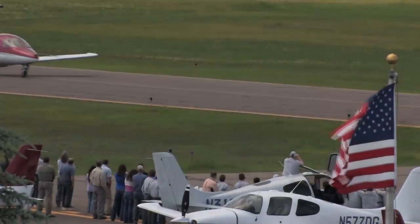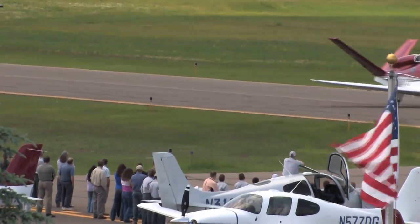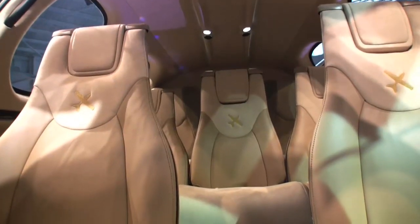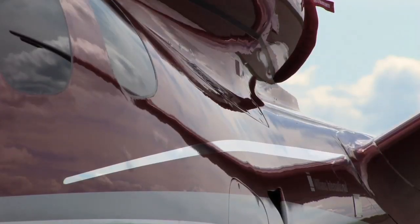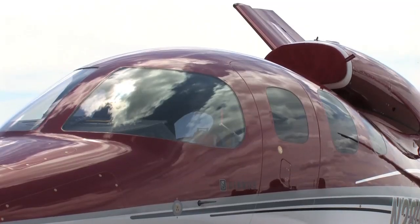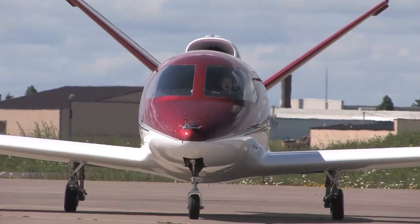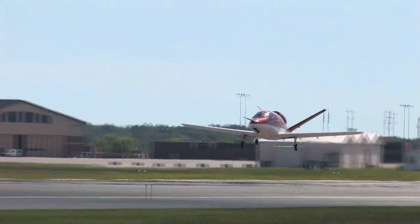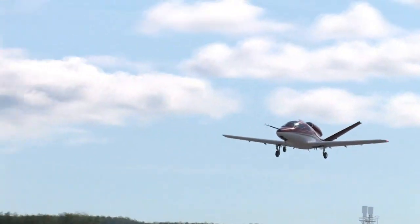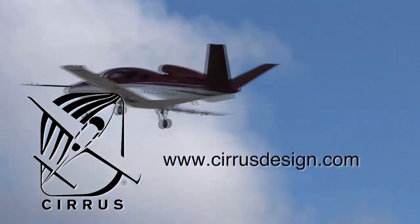Aero TV is brought to you by Cirrus Design's Vision SF50, a single-engine personal jet offering exceptional fuel efficiency, flexible seating for up to seven, advanced avionics, and all the Cirrus safety features you expect, including the Cirrus airframe parachute system. With its V-tail design, the Cirrus Vision is technologically advanced yet engineered to be simple to fly, allowing owner pilots more lifestyle pursuits than any other personal aircraft. Learn more at CirrusDesign.com.